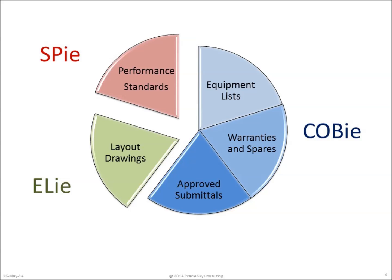Both COBE and SPY are currently ongoing projects. The ELIE project is now developed into an HVAC specification, a water system specification, an electrical system specification, and a building automation management information exchange specification.